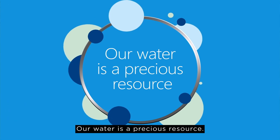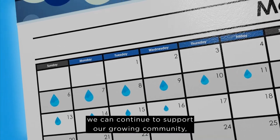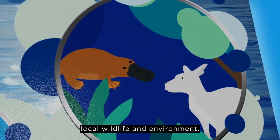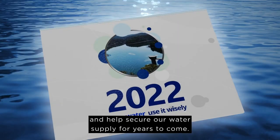Our water is a precious resource. If we each just use a little less every day, we can continue to support our growing community, local wildlife and environment, and help secure our water supply for years to come.